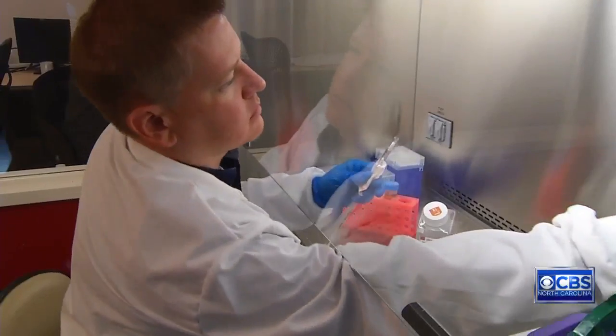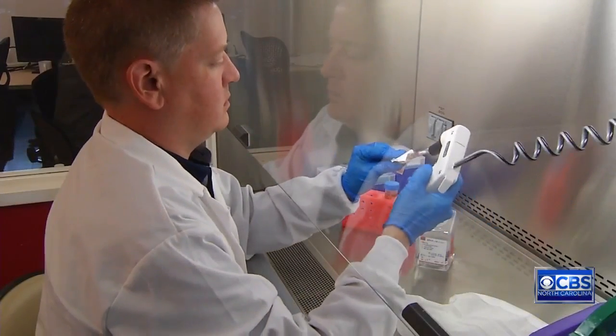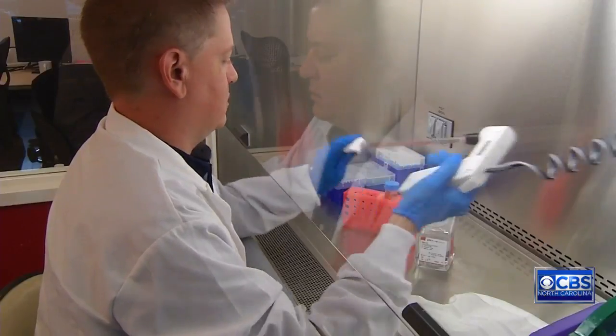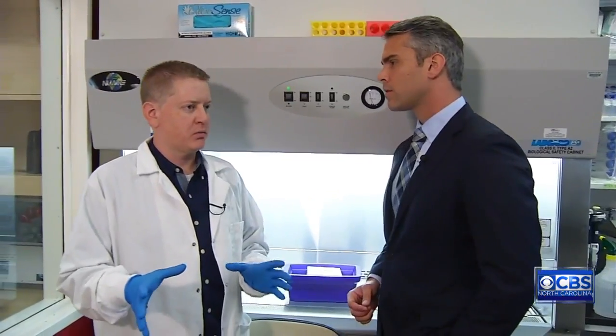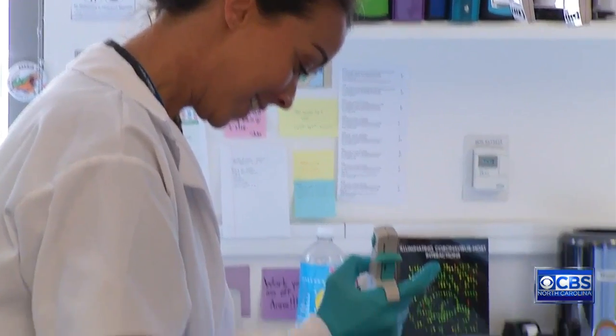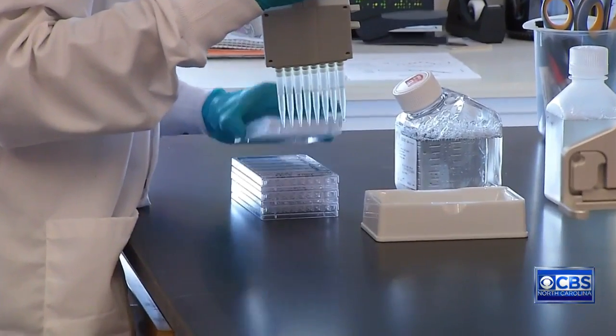For a virus primarily spread by mosquitoes, researchers at UNC Chapel Hill are getting their inspiration from another insect as they work to find a cure for Zika. This is really sort of the beehive, the hub of it. Douglas Widman is on a team of nearly 10 people at UNC's Department of Epidemiology.